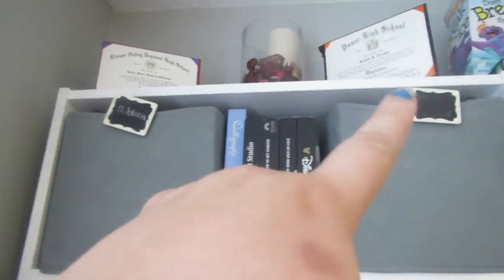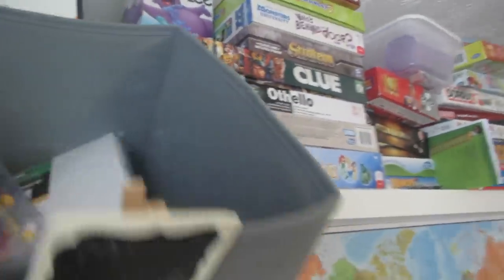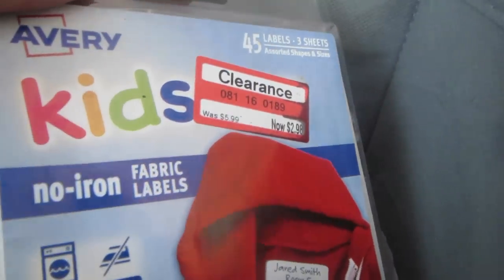Over on the shelves, I do need to get some new things from Target. One basket is filled to the brim with ribbon — I used to make hair bows, that's why. Another has some extra crayons for crafts, printer ink, and my hot glue gun. Up here we have pins, puffy paint, and other crafting supplies I use, plus Avery kids fabric labels and an extra glue gun. That's my domain.